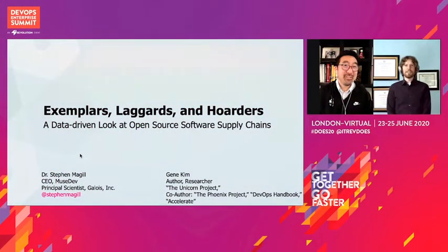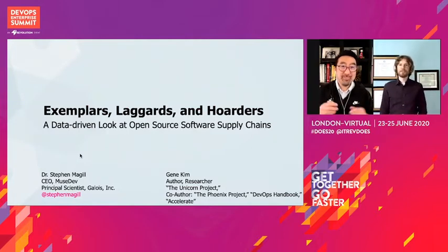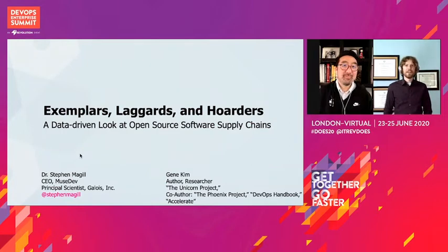Hi, I'm Steven Miguel. I've been doing academic research in software analysis, security, and programming languages for more than 15 years, first as part of my PhD work at Carnegie Mellon, and then at other universities and industry research labs.